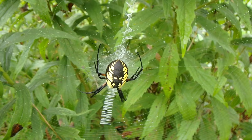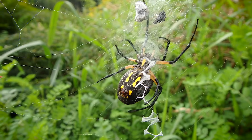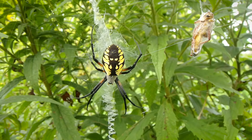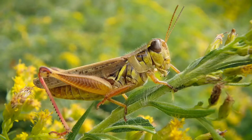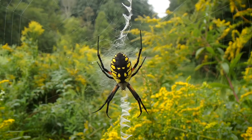Speaking of zippers, what is that zigzag pattern found in the center of the web? Well, it helps conceal the spider from other predators, and more importantly, it allows birds in flight to see the web before they fly straight through it and destroy all the spider's hard work and home building. It may even serve as a bit of a false target for insects to land on, thinking it's probably just another twig or stem in the meadow.